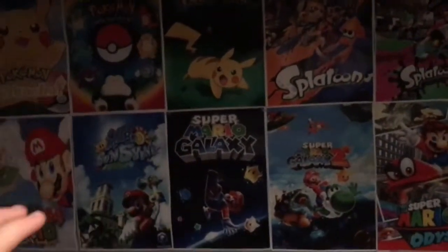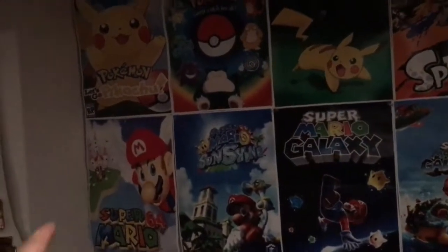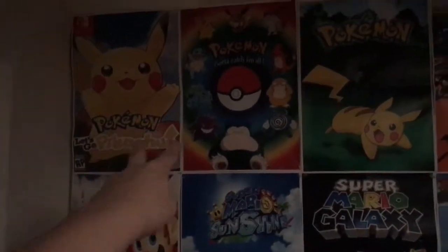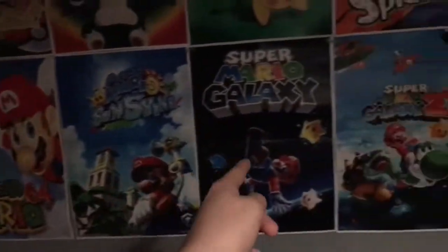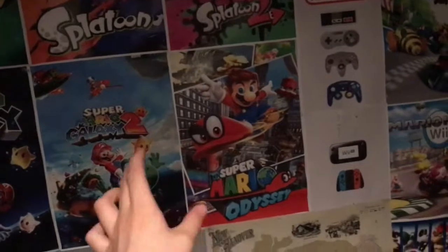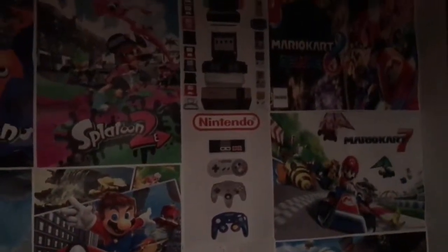This entire wall is now completely covered with posters — it was never like this before. This is mainly my Nintendo wall. It goes from Pokémon Let's Go Pikachu and normal Pokémon to Splatoon, Splatoon 2, and then Super Mario 64, Sunshine, Galaxy, Galaxy 2, and Odyssey. I didn't play 3D World so that one's not up there.